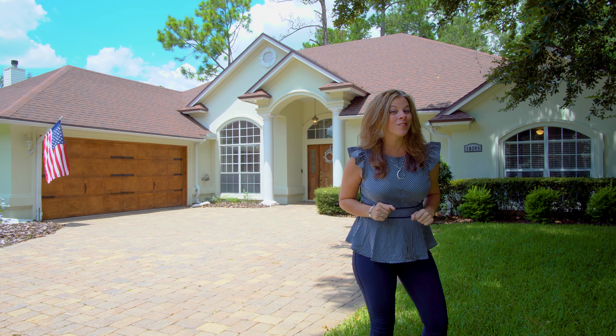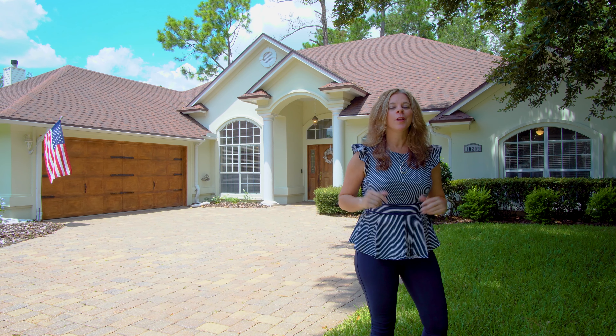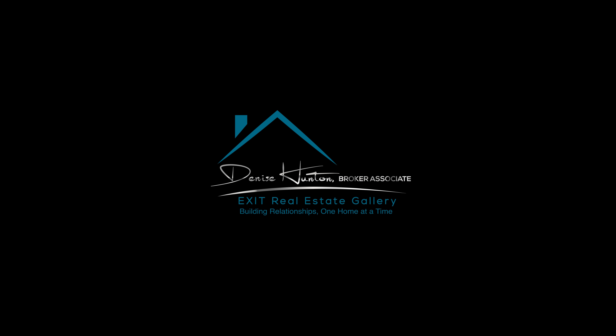Bet you didn't know there was a house this great for sale. For more information, please don't hesitate to contact me. I'm Denise Hunson, Broker Associate with Exit Real Estate Gallery — keeping the real in real estate.